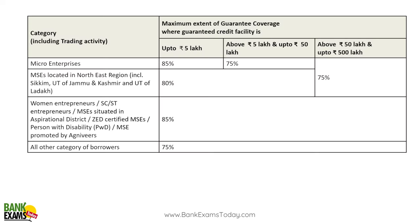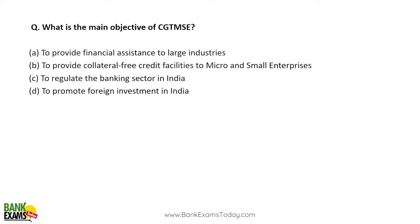For the coverage chart: for micro enterprises up to 5 lakh rupees, 85 percent guarantee is provided by the government; for 5 lakh to 50 lakh, it is 75 percent; above 50 lakh but less than 5 crore, it is 75 percent. For MSEs in the Northeast including Sikkim and Jammu & Kashmir, 80 percent coverage is provided. For women entrepreneurs, SC/ST entrepreneurs, MSEs certified under ZED, persons with disabilities, and MSEs promoted by Agniveers, 85 percent coverage is provided regardless of loan value. For all other categories of borrowers, 75 percent coverage is provided.